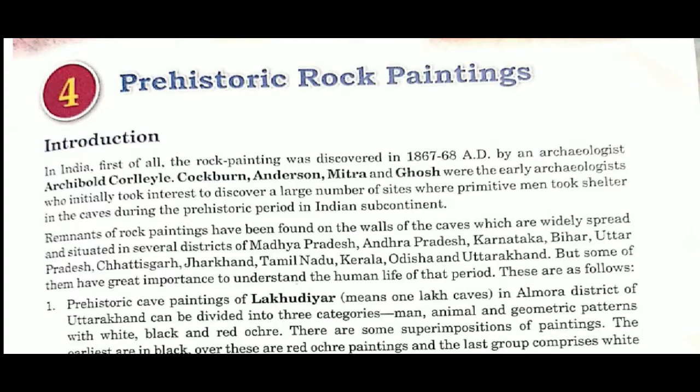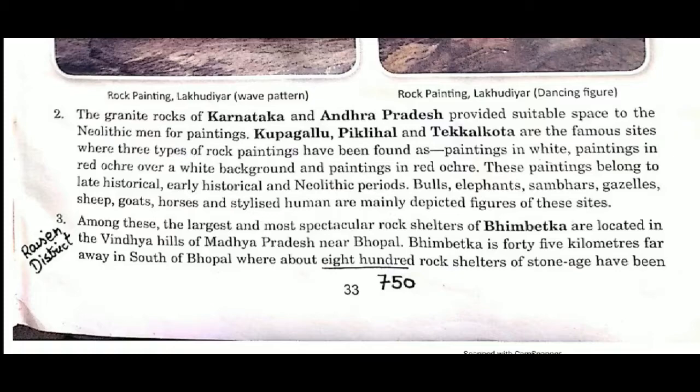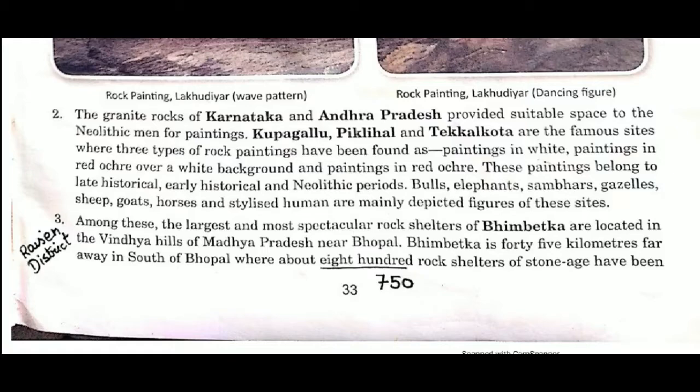Hello friends, welcome to my channel Arts with Aisha. Today in this video we are going to discuss about the Bhimbetka caves, which come under prehistoric rock paintings, and the time periods under which Bhimbetka rock shelters have been classified. Before that, if you haven't subscribed to my channel, please subscribe and hit like.